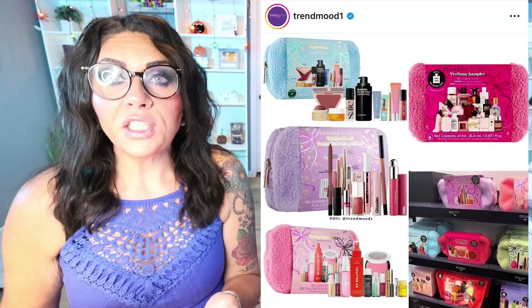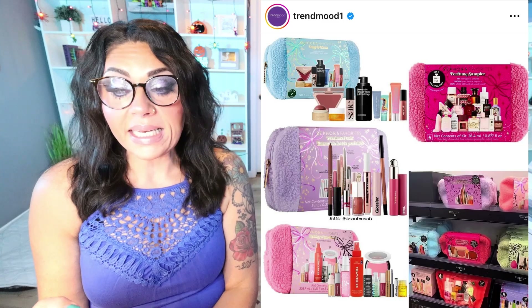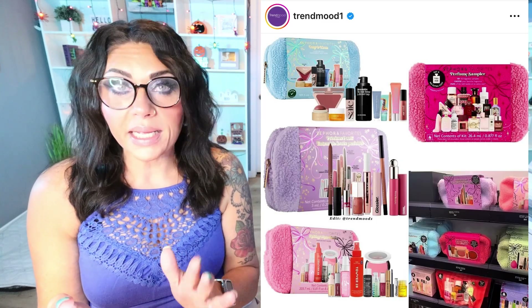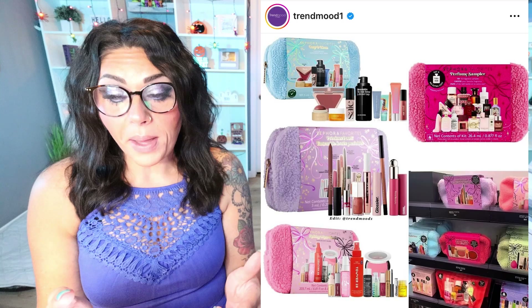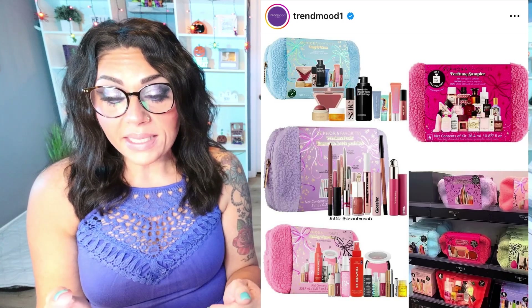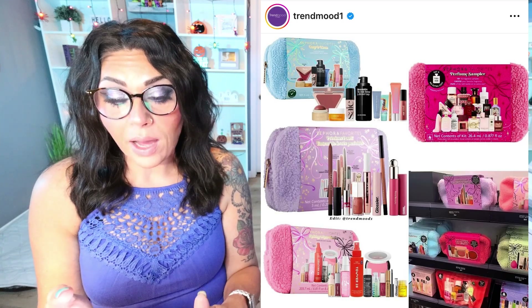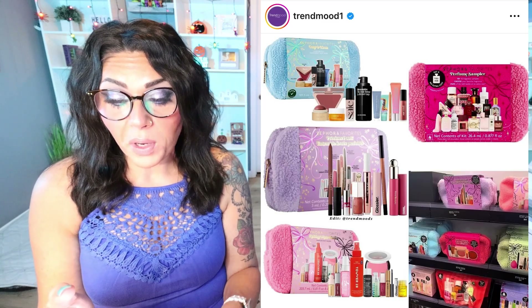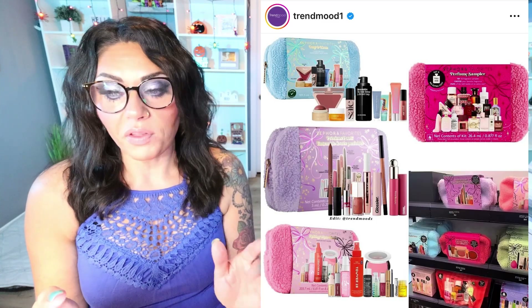I'm really excited about the new Sephora favorites kits — let me know in the comments which ones you'd like to see me unbox. First, the Holiday Must Have Set at $69: it comes with a full-size Glossier brow gel, mini Milk Hydro Grip primer, a full-size Makeup by Mario blush, mini Sol de Janeiro mist, deluxe size Olaplex hair oil, Grande Lash serum deluxe size, Rare Beauty liquid highlighter in small size, full-size Tower 28 facial spray, mini Fenty Beauty gloss balm, full-size House Labs lip glaze, and mini Paula's Choice BHA. $69 for all of that is an excellent deal.